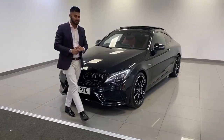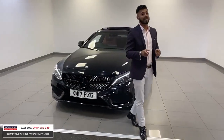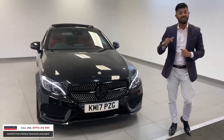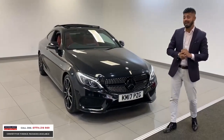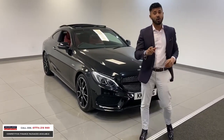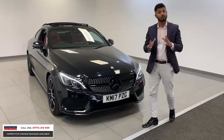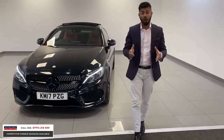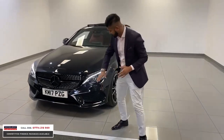This is the C43 AMG Biturbo 4Matic Coupe in the lovely metallic obsidian black with cranberry red leather. This car's only got 14,000 miles and today with the live pricing it's only £33,990. This is also the premium plus, so it's top of the range — it's got all the extras that you'd want and the night package as well.